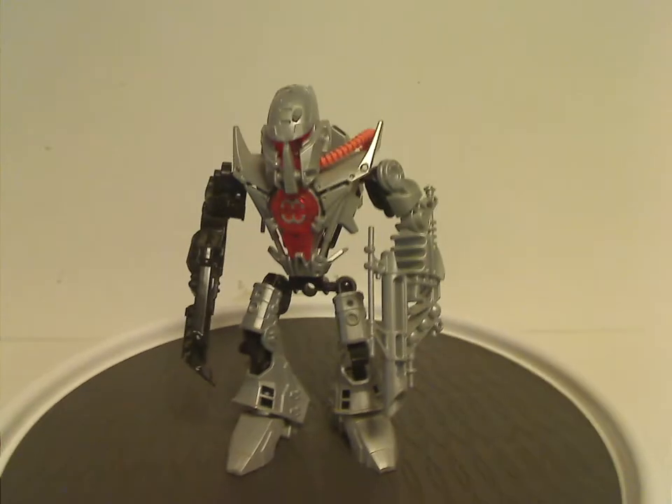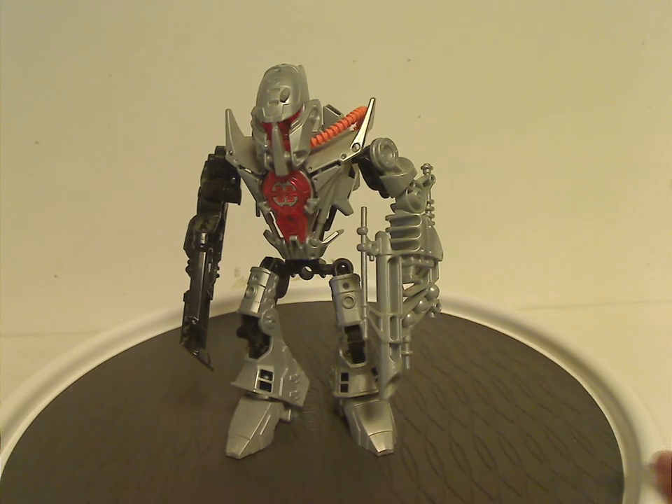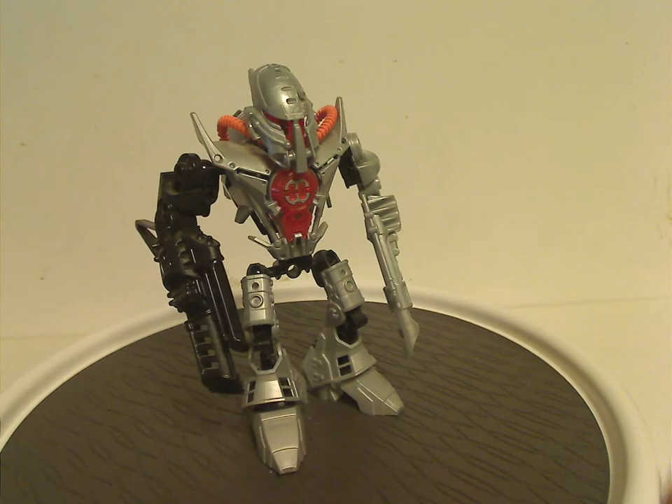In this wave there already was a version of Bulk from the canister set wave, but it's just been modified slightly just for this set.